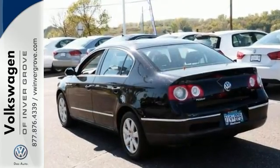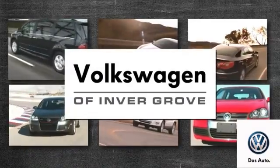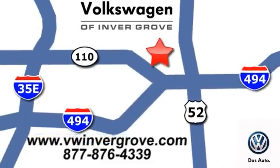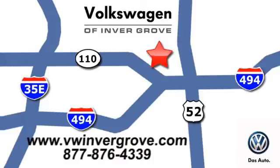Come in for a test drive. Volkswagen of Inver Grove. It's better here and we'll prove it. We are conveniently located at 1325 50th Street East in Inver Grove Heights, Minnesota.